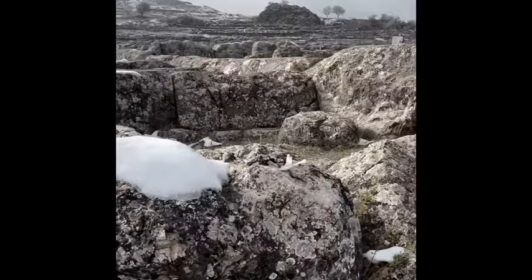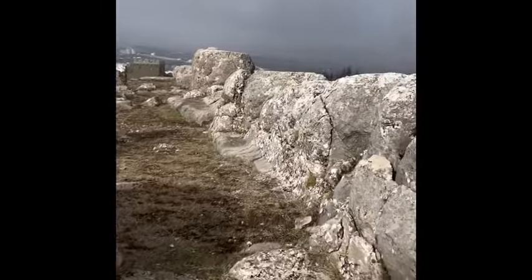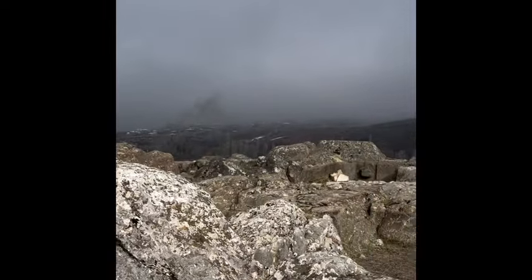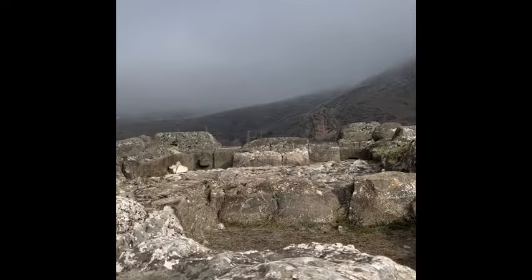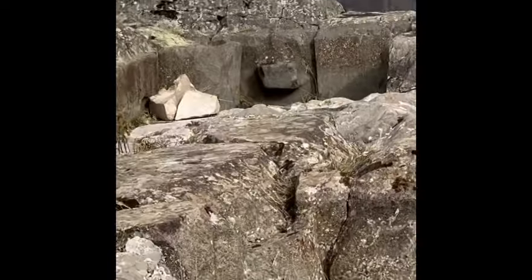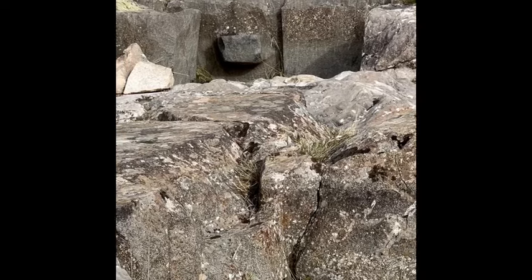The snow is everywhere on these giant stones. Some of the blocks look really well cut and others look extremely rough, which indicates to me that there are two stages here. Look at that block — it reeks of ancient technology.